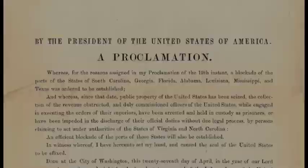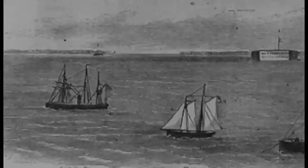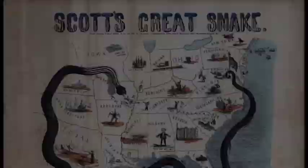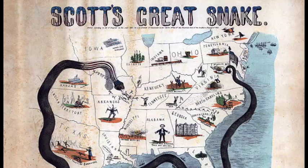On April 19, 1861, President Abraham Lincoln issued an executive proclamation declaring a naval blockade of those states said to be in insurrection against the U.S. government. Extended eventually from Virginia to Texas, the blockade aimed to post a competent force of naval warships to prevent ships from entering or exiting the ports of those states. The blockade was part of the so-called Anaconda Plan, the U.S. strategy to defeat the Confederate States of America by cutting it off from foreign military supplies and strangling it economically.